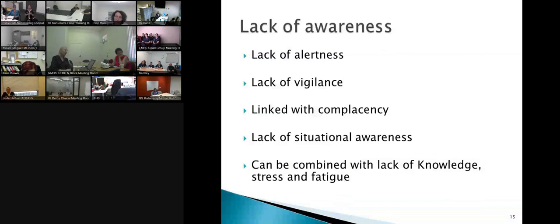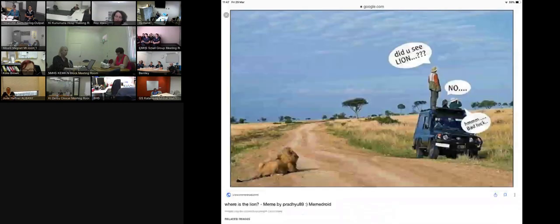Lack of awareness and lack of vigilance is linked with complacency and lack of situational awareness. It can be combined with lack of knowledge, stress, and fatigue — these things are all interlinked. We can become really focused on one area and then not become aware of what else is going on in our unit. The next slide gives you that sense of lack of awareness — it's a safari: 'Did you see the lion? No. Oh, that's bad luck — there he is right behind you.' Sometimes on our units, when we get really immersed in one area, that lack of situational awareness is a problem.